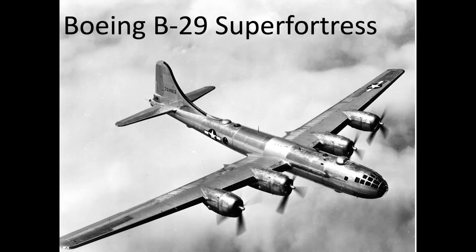The intent of this video is to discuss 5 surprising facts of the B-29 Superfortress's operations in World War II.